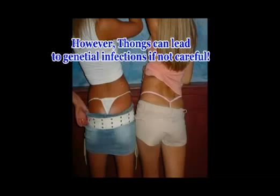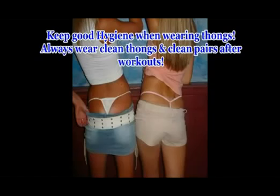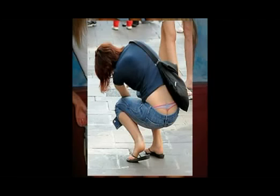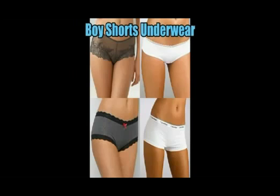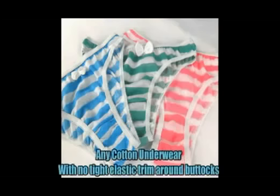The remedy some suggest is to wear thongs, but thongs put you at a higher risk of catching a genital infection, namely a urinary infection, if you don't have good hygiene or keep wearing clean thongs — for example, wearing the same thong you worked out in for the rest of the day. As long as you keep good hygiene and wear clean thongs, they shouldn't be a problem. Boy shorts are probably the best remedy — they look very attractive and you don't have to worry about hygiene issues. 100% cotton underwear is also a great option.